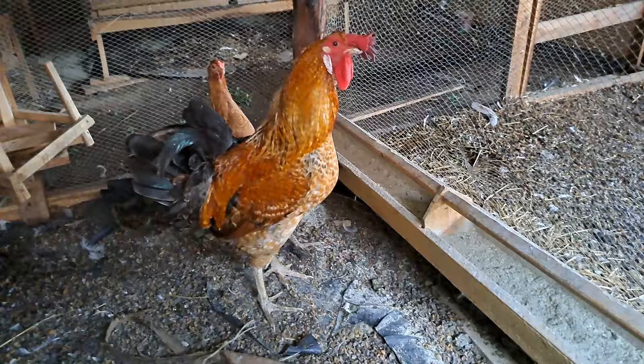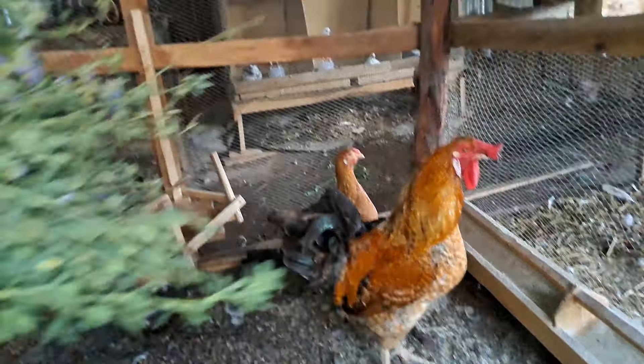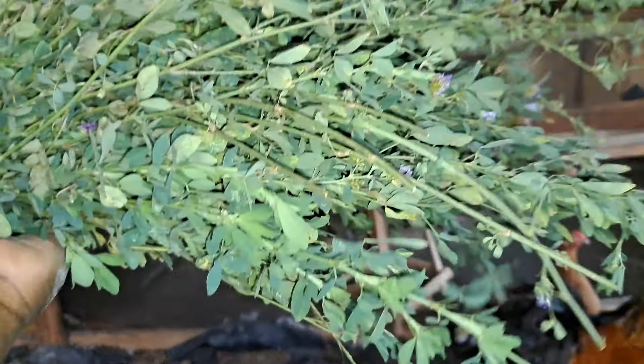Yes, these are my lovely chickens. We also feed them the same feed and we also give them the same greens which we give to our turkeys.